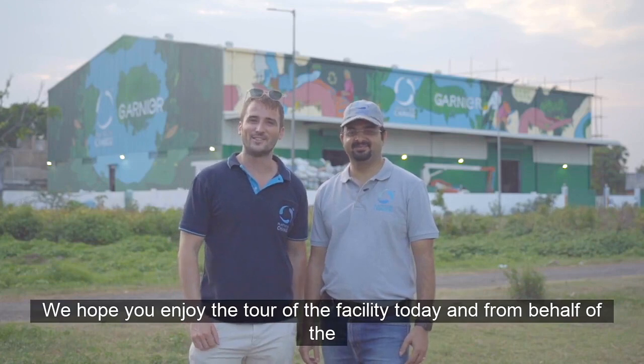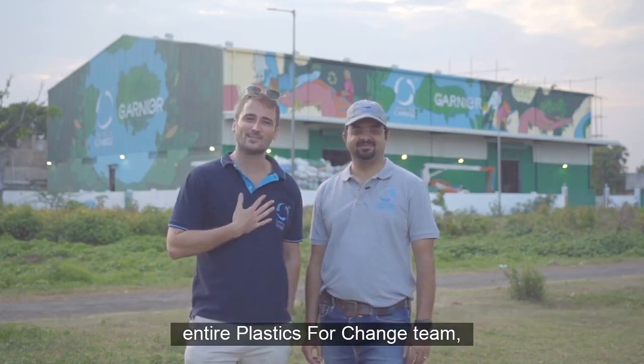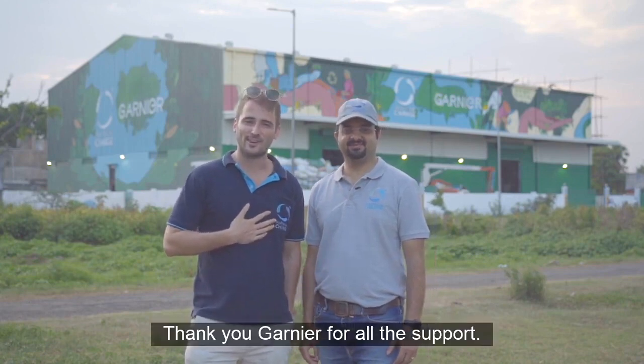We hope you enjoyed the tour of the facility today. And on behalf of the entire Plastics for Change team, thank you Garnier for all the support.